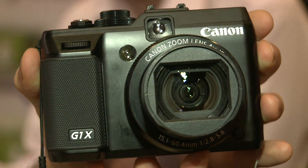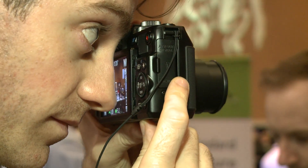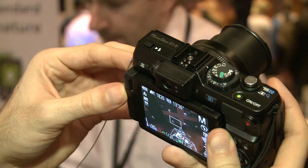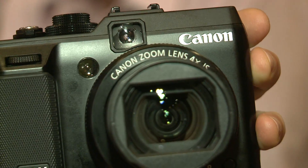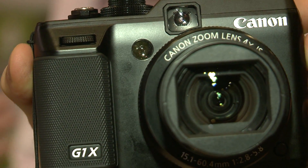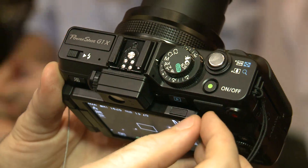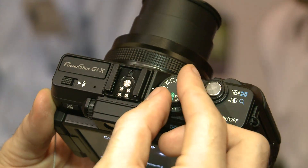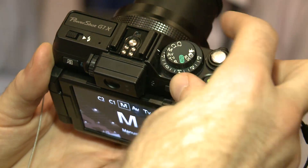Canon has bucked the industry trend of compact interchangeable lens cameras in launching this exciting new camera. The key is the sensor. At 1.5 inches it's the same size as a typical SLR and six times larger than the G1X's predecessor, the G12. But it's still got a fixed lens with a four times optical zoom, making it the all-in-one camera you can fit in your pocket.